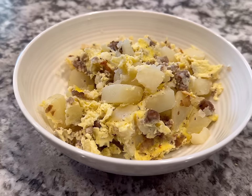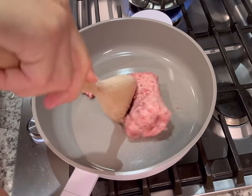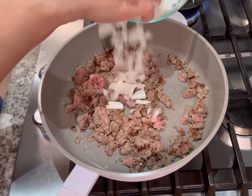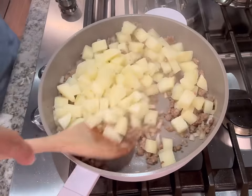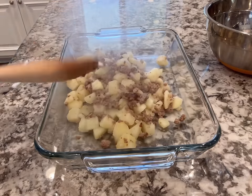The first breakfast recipe is sausage and potato breakfast casserole. All I did was brown the sausage in a large pan. While that was browning, I also cooked my diced potatoes in some water with salt until they were fully cooked through. Then I drained those, set those aside, and sauteed the onions in the sausage. Then I added my strained potatoes, gave that a good mix, and added that to a casserole dish.